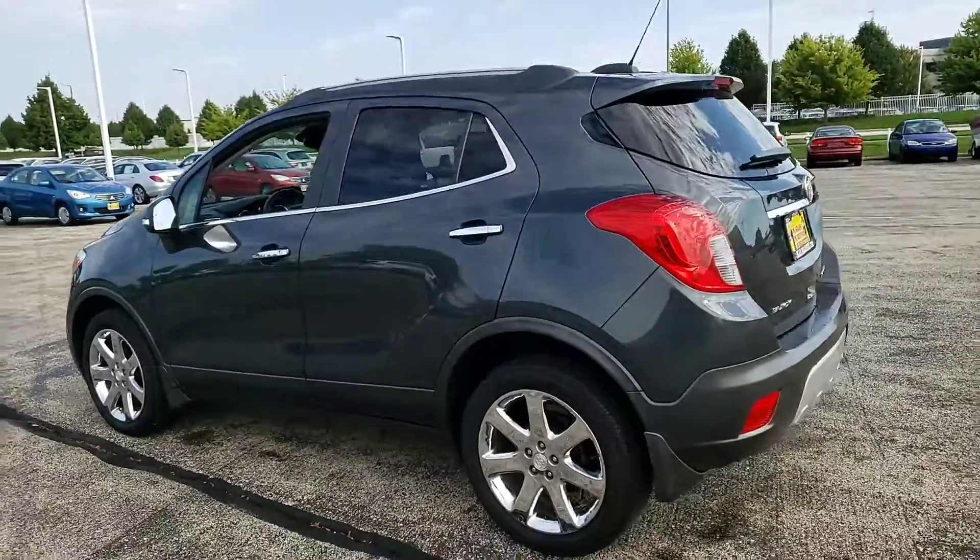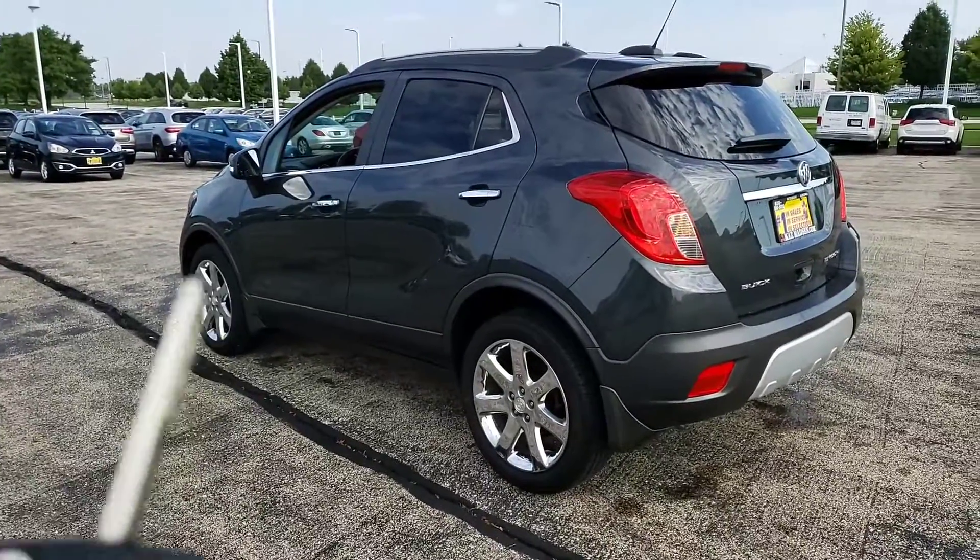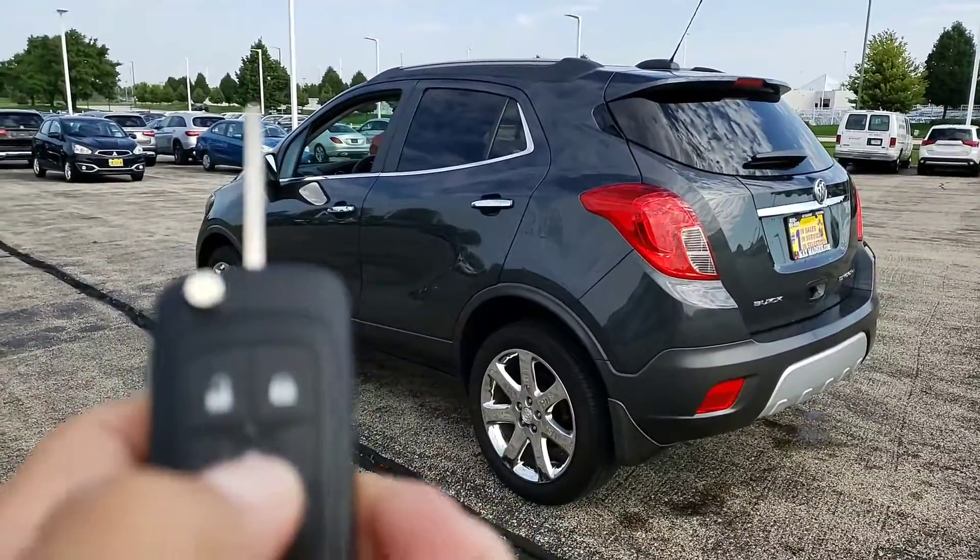It's been fully inspected, fully detailed, and it has a factory remote start.